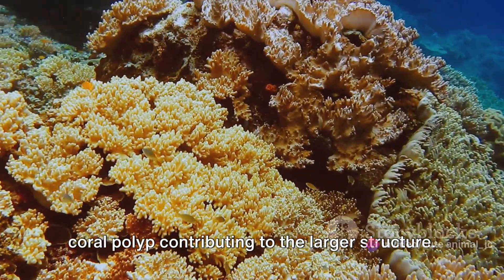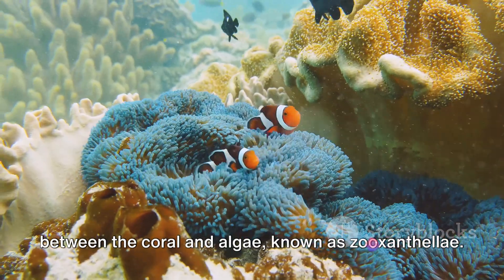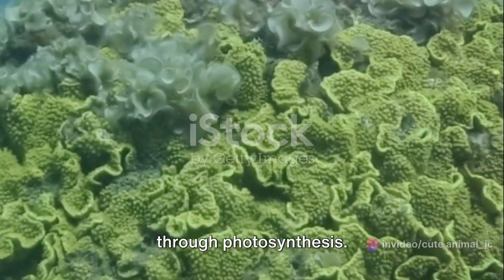Consider the symbiotic relationship between the coral and algae, known as zooxanthellae. The algae live within the coral tissues, providing them with essential nutrients through photosynthesis.